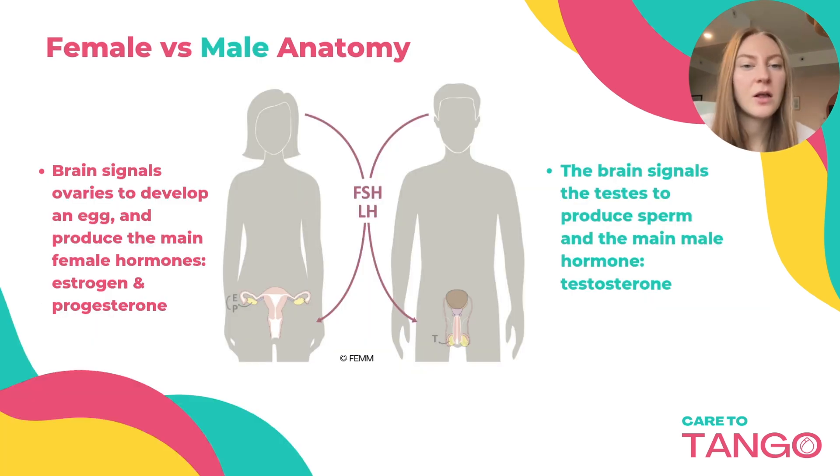When we compare female hormones and male hormones, there are some similarities — we both have FSH, LH, testosterone, and men even have estrogen as well, just in different levels. For women, the brain signals the ovaries to develop an egg and produce the main female hormones, estrogen and progesterone. For males, the brain signals the testes to produce sperm and the main male hormone, testosterone.